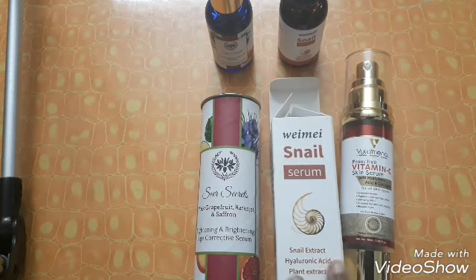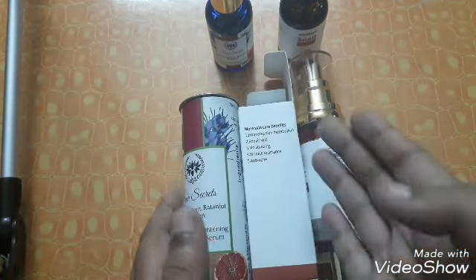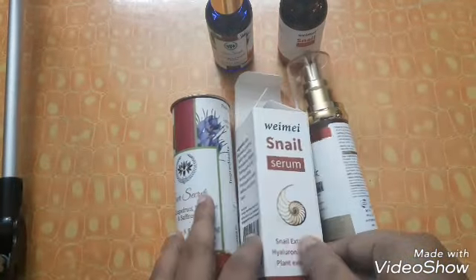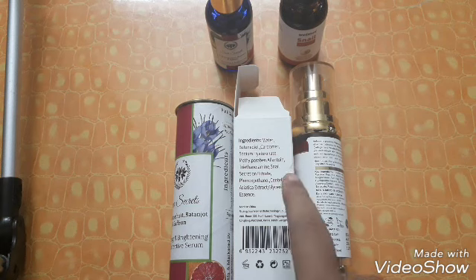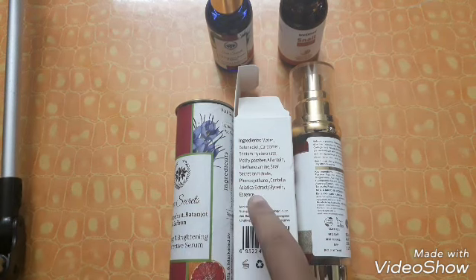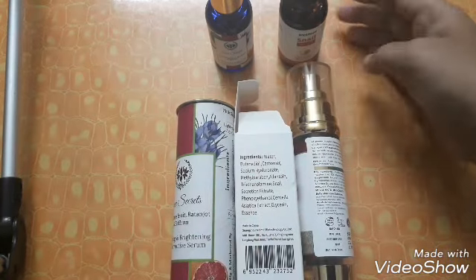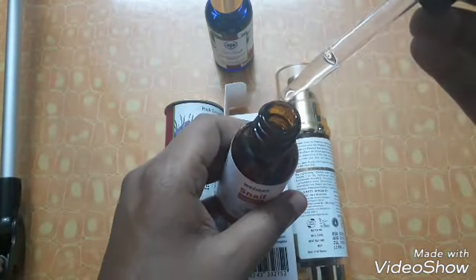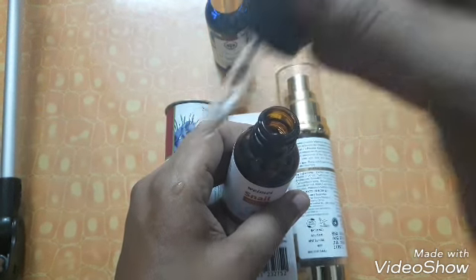The second serum I got from Amazon — I wanted to try something with snail extract. The claims include promoting skin metabolism, repairing skin, moisturizing, wrinkle resistance, and anti-acne. I haven't really used it much — this is more of a first impression. The ingredients aren't super impressive, but I like allantoin, snail extract, and sodium hyaluronate. It's a Korean-inspired essence from a Chinese company. The delivery was 20 days late but my money was refunded.